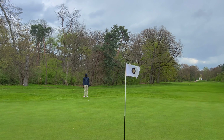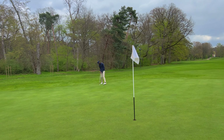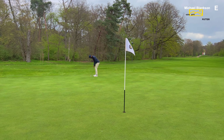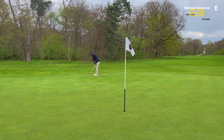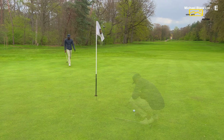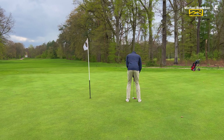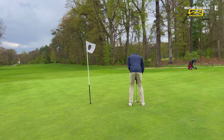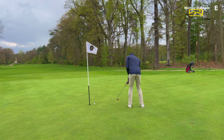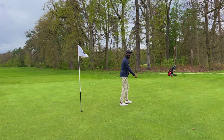This would be incredible — back-to-back birdies if I managed to do that. Trust the line. Oh, I hit it too much. I've got a bit of a tester. It's pretty straight — I need it for a par. Trust the line. Yes! Good par. On to the next one.